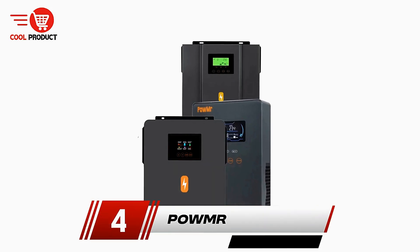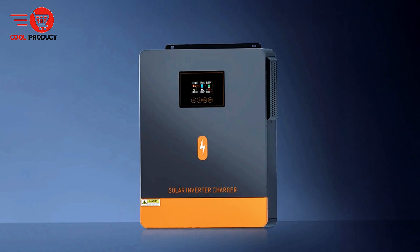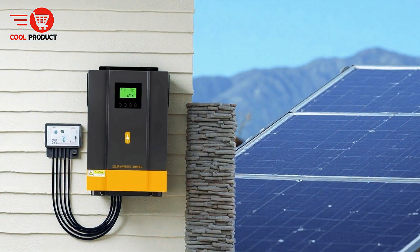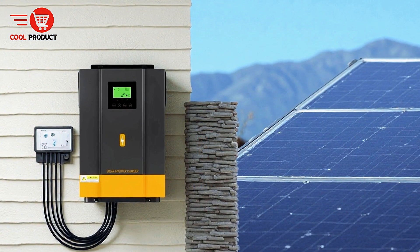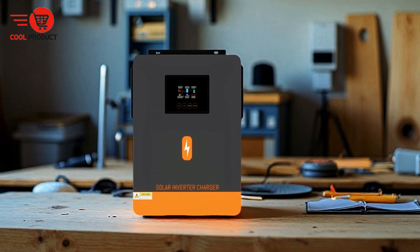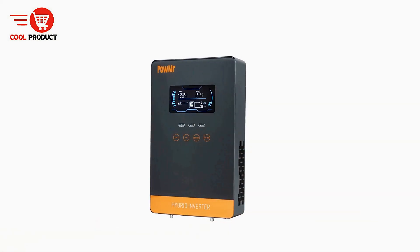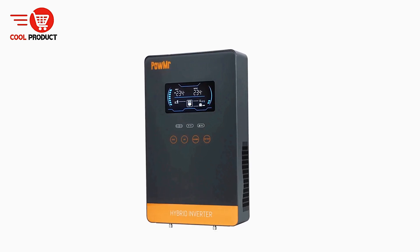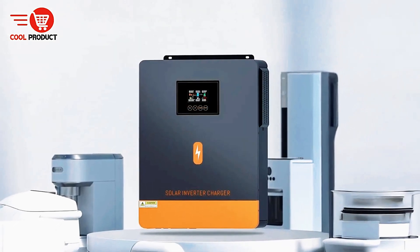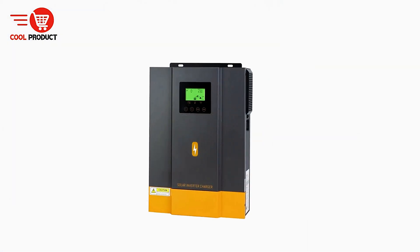Next up, at number 4, we have the POW Mr. Hybrid Solar Inverter. The POW Mr. Hybrid Solar Inverter is a versatile and efficient solution for both residential and office environments. Designed to provide reliable power to a wide range of electrical appliances, this inverter is compatible with up to 95% of household and office equipment. It can handle everything from lights and fans to refrigerators, air conditioners, and coffee machines. Available in a variety of models — including 3 kW, 6.5 kW, 6.2 kW, and 10 kW — the POW Mr. Hybrid Solar Inverter offers flexibility to meet diverse energy needs.